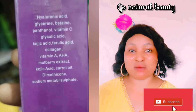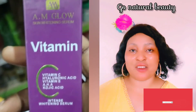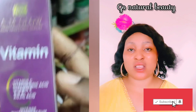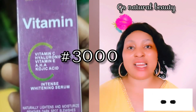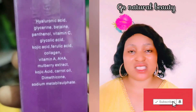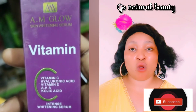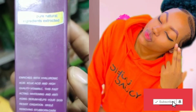When you use it, you're going to start seeing results in less than a week. You will start seeing improvements, and it is affordable. You can get it from at least 3,000 lira and above depending on your location. If you're living in a rural area, the price tends to be cheaper, but if you're in a more urban area, it will be more expensive.